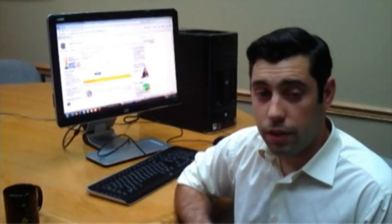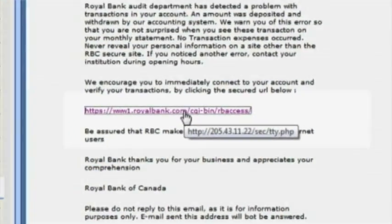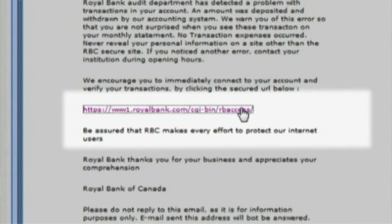The second thing is to look at the text link. When you put your cursor over the link, a little window appears that shows you the exact URL to where it's directing you. And if that URL doesn't match the text link, or if the URL doesn't look like an official bank's website, then don't click the link because it's probably going to take you to a fake website.